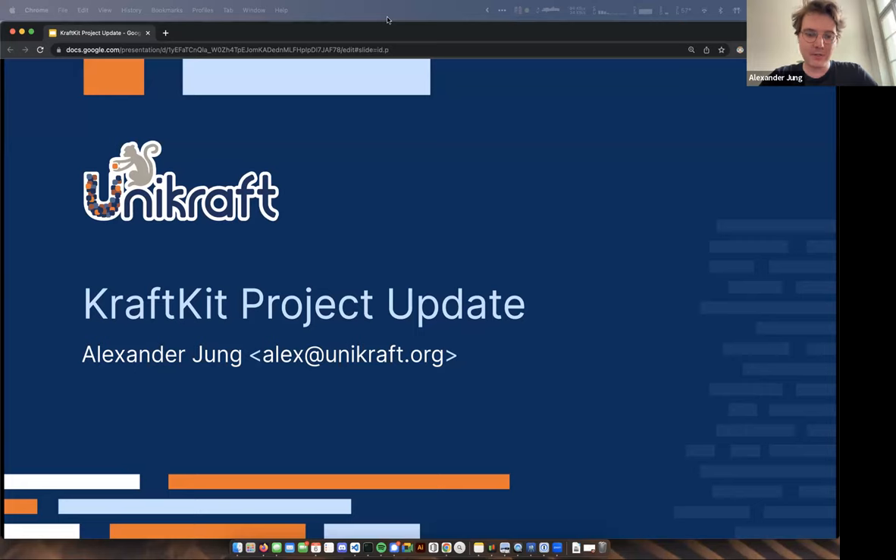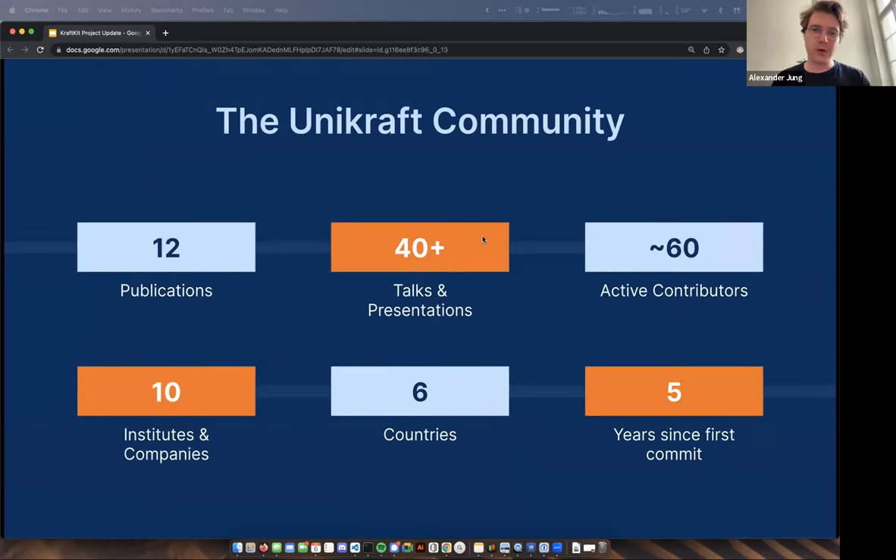Thanks so much. Can everybody hear me? Brilliant. So hi, I'm Alex. I'm a maintainer of the Unicraft project and particularly a sub-project within Unicraft called CraftKit. Today I'm going to be giving a project update for CraftKit. CraftKit and Unicraft sit in an interesting situation — we are a Linux Foundation project, but the tooling that we build is very CNCF. But it felt appropriate today to give an update of what we've been building.